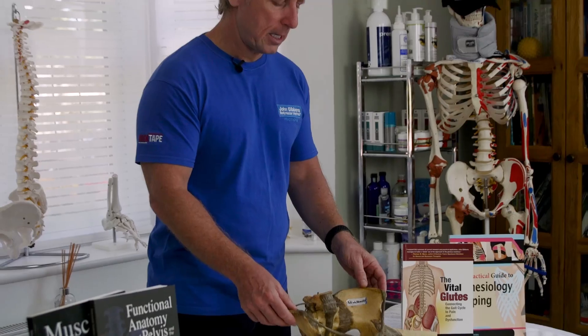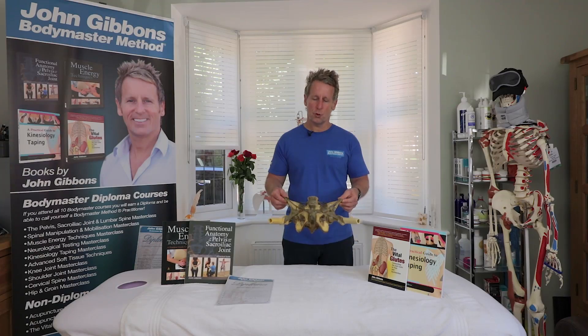I use, for instance, the anatomy of a pelvis — a human pelvis — to do some of my talks, and I use a variation of other techniques.